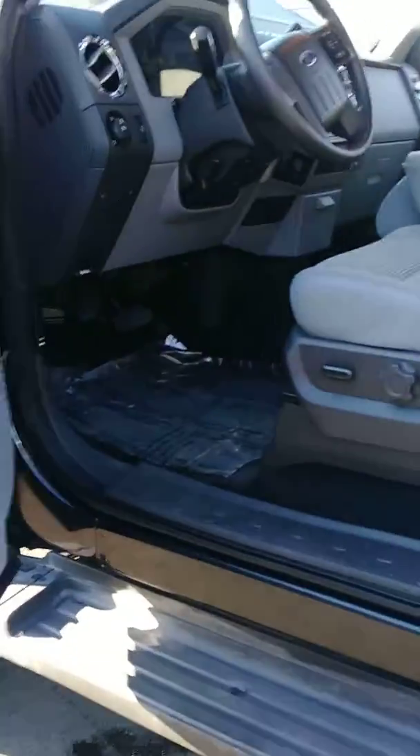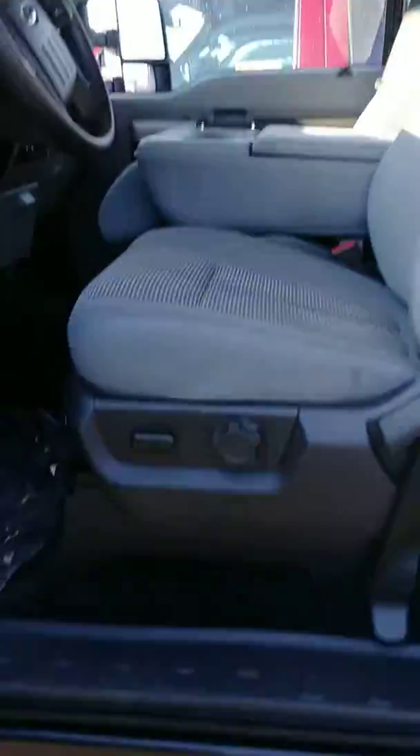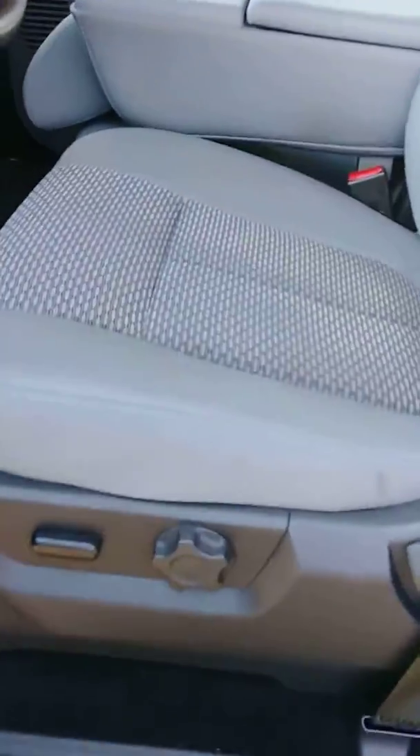Let me open this bad boy up for you. Not sure if you can see all this because it's super bright out here today, but door panels are nice, power seat — look at that upholstery, it's beautiful. Nothing wrong with it.